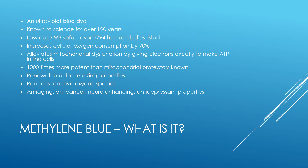It has some remarkable properties within the cell. It increases cellular oxygen consumption by 70%. The more oxygen delivery we have to the cells, the greater the electrical properties, the metabolic property, and the health of the cell. Methylene blue alleviates mitochondrial dysfunction, which is one of the prime reasons of how we age and how all chronic diseases are mediated. It gives electrons directly to the electron transport chain to make ATP, the energy currency of the cell, and is able to bypass any problem in the mitochondria and initiate the production of energy.